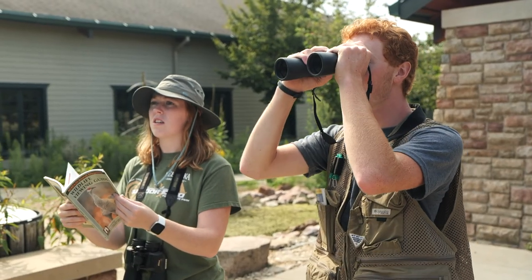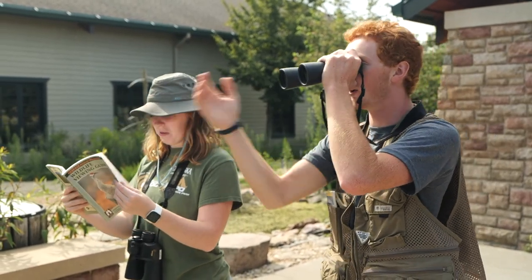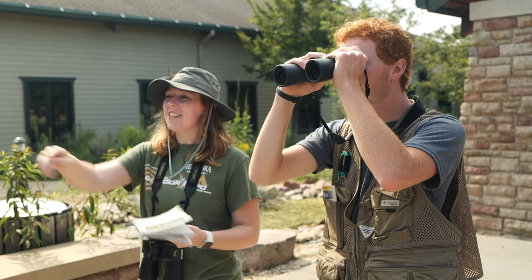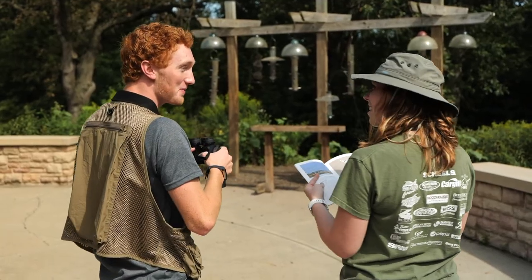Whoa, I just saw a hummingbird! And over there's a cardinal. And a goldfinch. And then we got a squirrel. Look — a turkey! We've already seen eight different types of birds today.